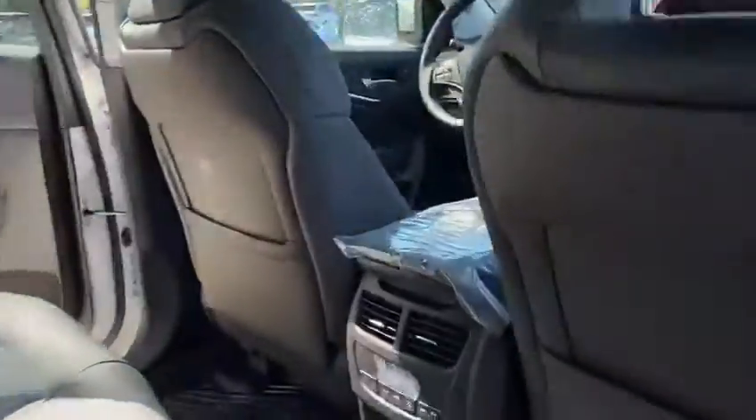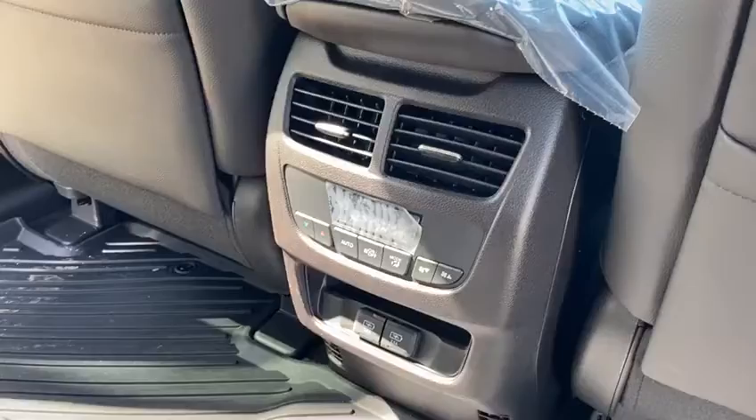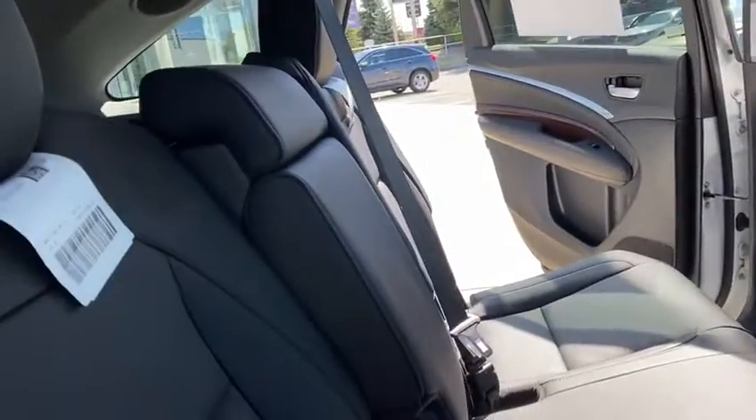You also get a sunroof, heated steering wheel, heated front seats, climate control in the back, two USB chargers, and a nice tint in the back too.